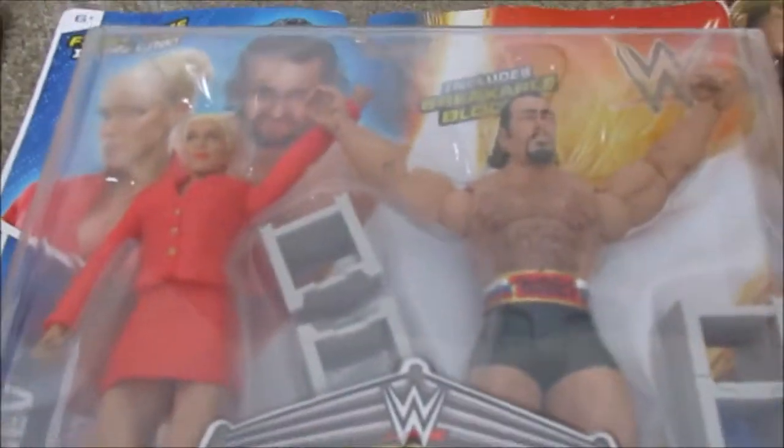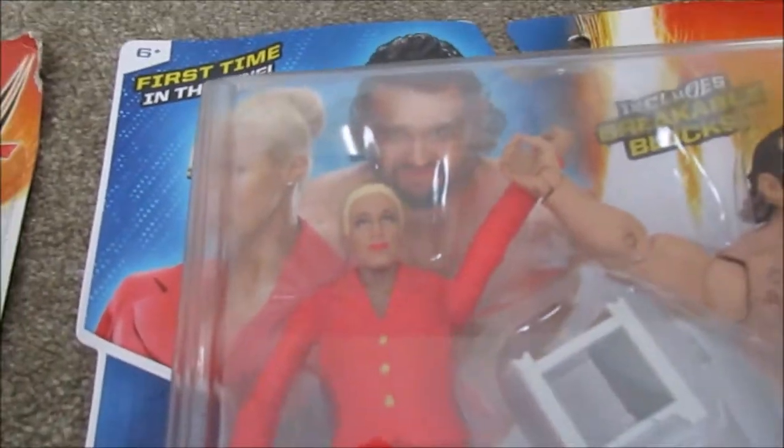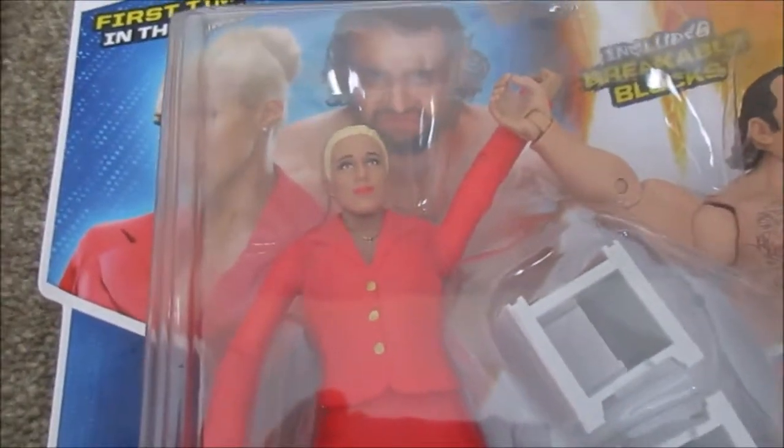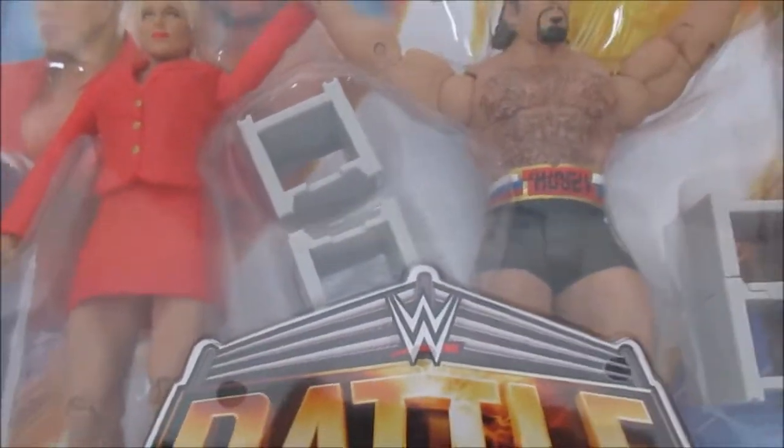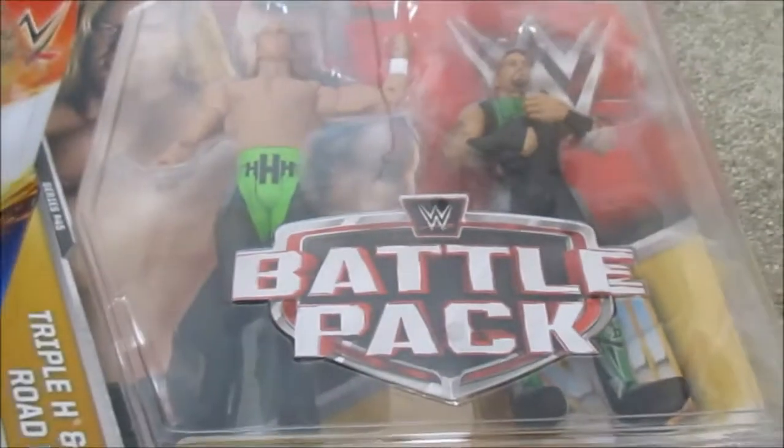I also got the Lana and Rusev battle pack. What I really like about it is that it's the first time Lana appeared in the line — her first ever figure. It also comes with the cinder blocks, so it's a pretty nice battle pack. This one just has a little bit of wear on the sides, but it's still cool to get at a yard sale, and I got it pretty cheap.